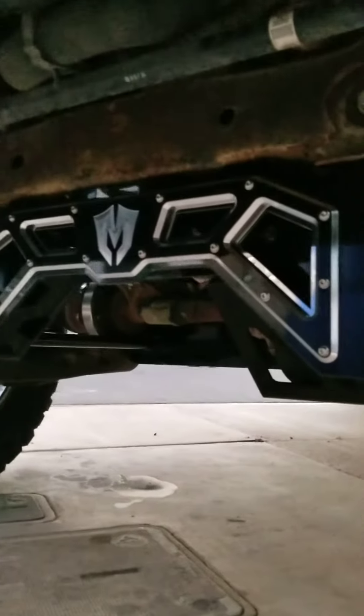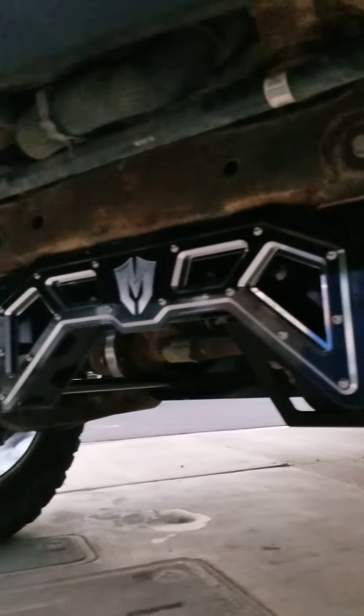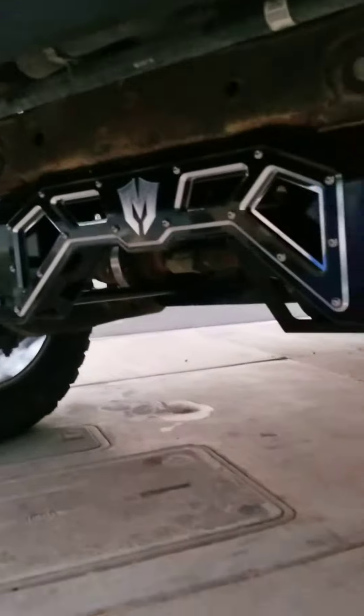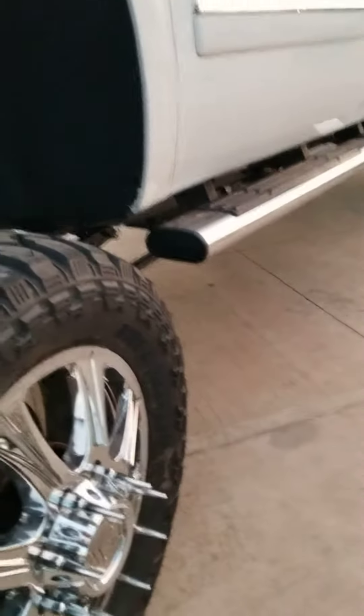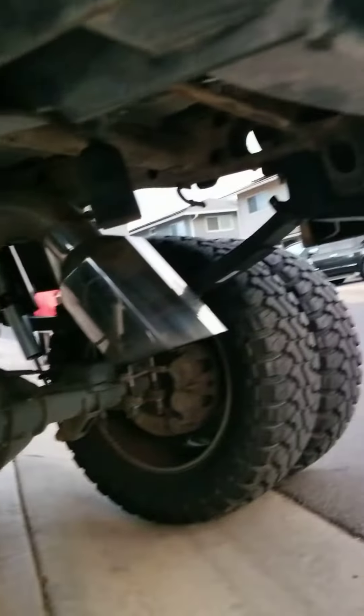Just got some paint underneath there, across there — that was covered with plastic before, so now I can go get that painted, make it look sexy. The thing is pretty killer. Everything my boy set up at the 10-inch is solid. Reservoir shocks in the rear, 10-inch lift.